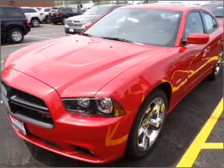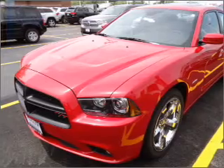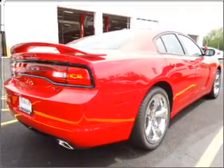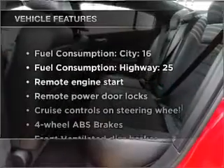With a powerful 8-cylinder engine that responds smoothly to its 5-speed automatic transmission. Brake safely with the anti-lock braking system. Heated seats come for you on cold winter days, and memory settings make for a more comfortable ride.